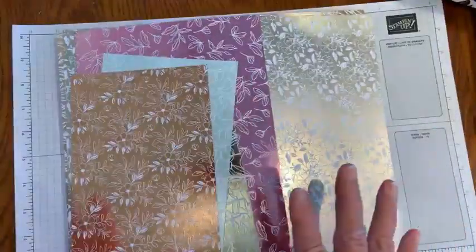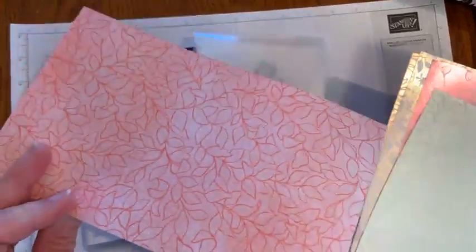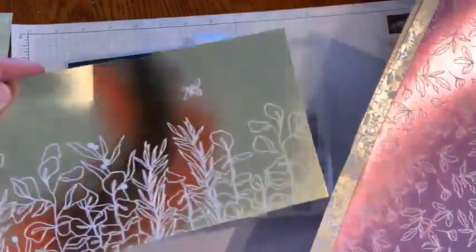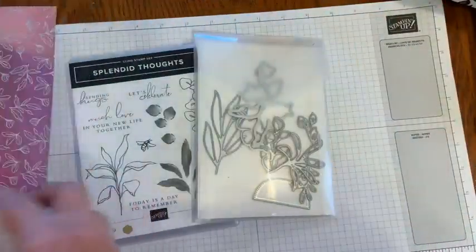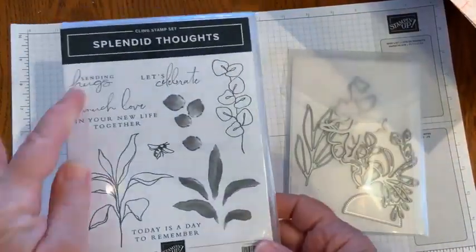This is the 12x12 paper. If it glitters, I want it and this really shines. I'll just quickly show you this paper. There's a shiny side and then a plain side — to me it's just gorgeous. Anything that shines and glitters, I'm all on it. This is my favorite piece right here with that Fresh Freesia. I also really like the fonts on this stamp set, and for me it covers sentiments like sending hugs, let's celebrate, much love in your new life together.